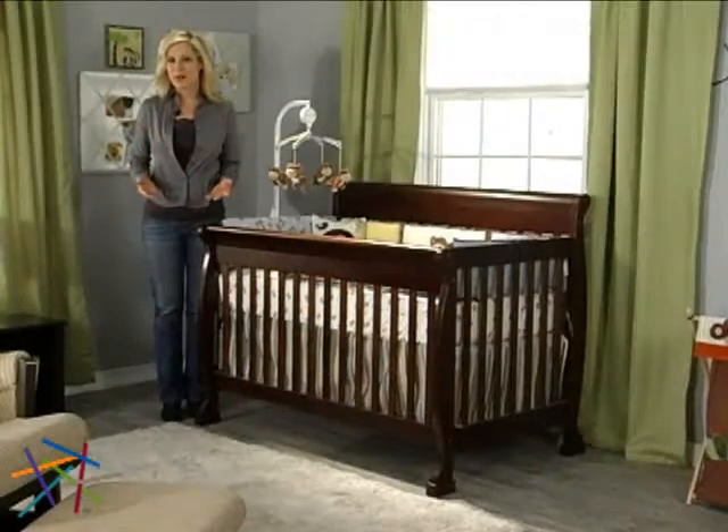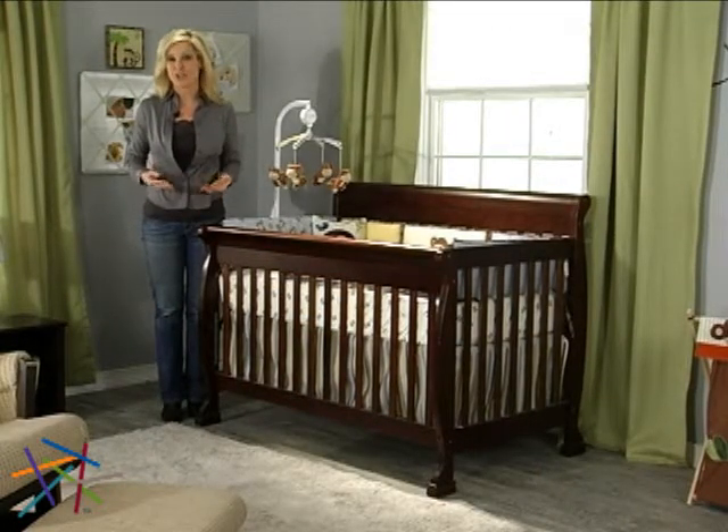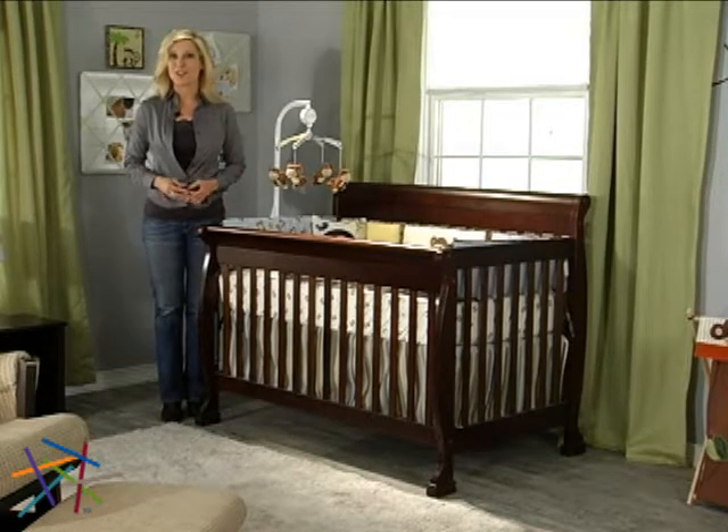And remember, you can add all the matching collection pieces to create a fully furnished nursery. Thanks for taking the time to learn more about the Kalani 4-in-1 Convertible Crib.